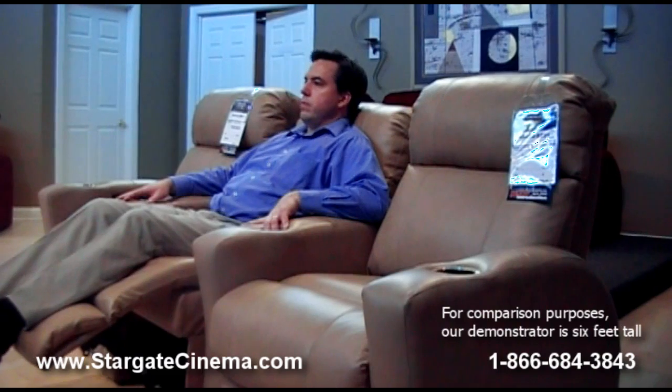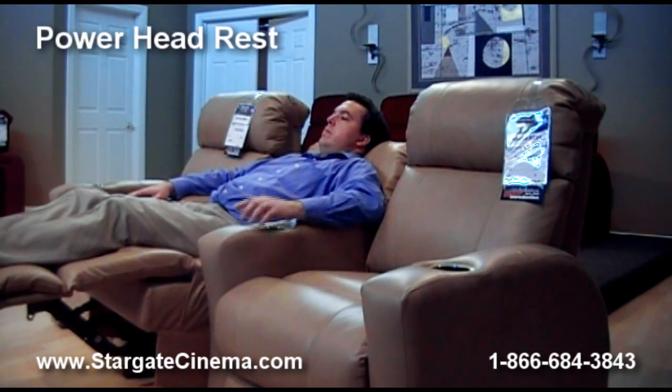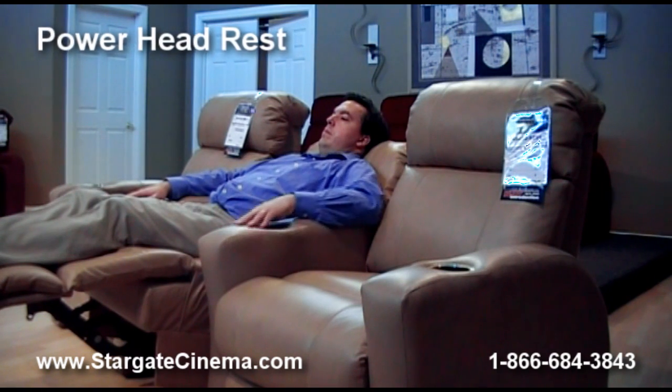With safe and secure shopping and an A-plus Better Business Bureau rating, Stargate Cinema is a name you can trust. Stargate Cinema carries the complete line of comfortable and affordable Brookline seats.